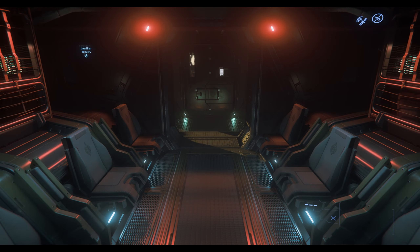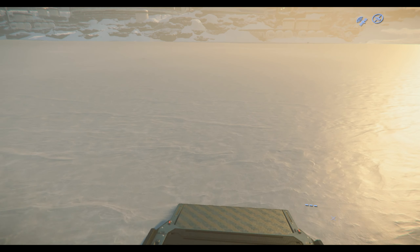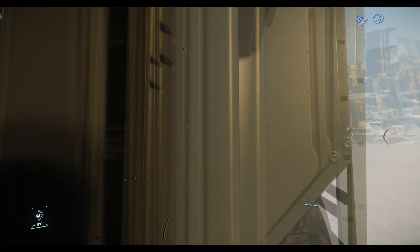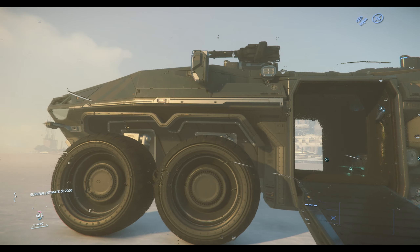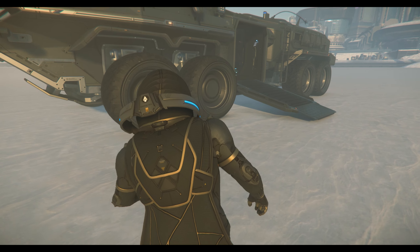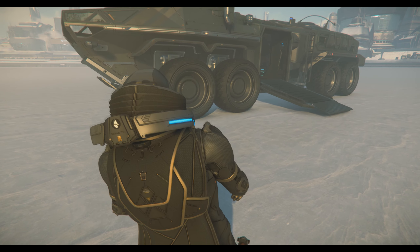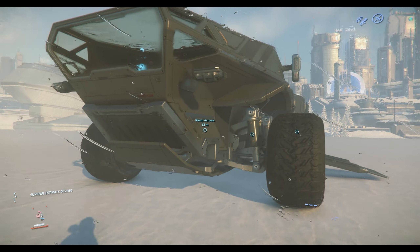On the interior you also have access to components through various panels, with a fairly standard contingent to change and upgrade as you see fit. On the exterior you have what appears to be folded-down antennas — likely just visual — as well as ladders which you can't currently climb to get on top of the vehicle, but eventually that should work, potentially giving you a higher vantage point in the future.